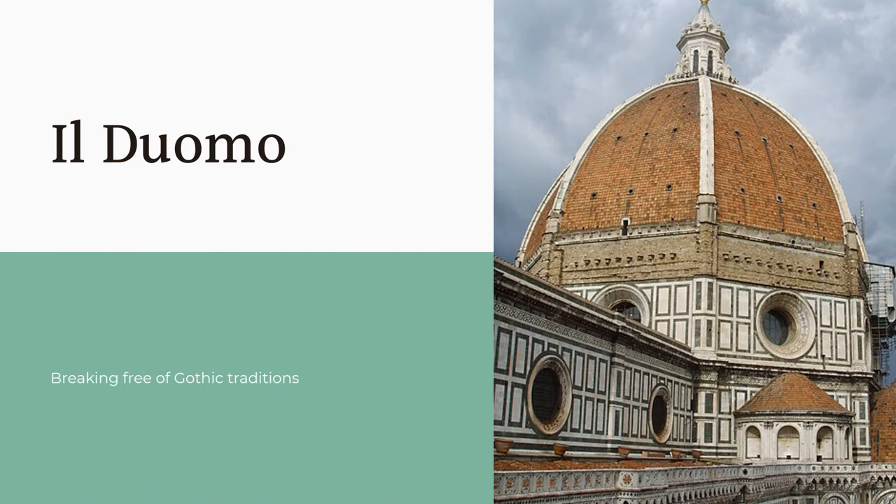Despite the beautiful exterior, the most famous part of the Florence Cathedral is the dome. As mentioned before, Brunelleschi won the design contest that would finally allow the building to be finished. One of the stipulations was that it could not use any buttresses. These were seen as outdated and didn't represent the modernity and power that the city wanted to convey. So, Brunelleschi based his design on the dome of the Pantheon in Rome.